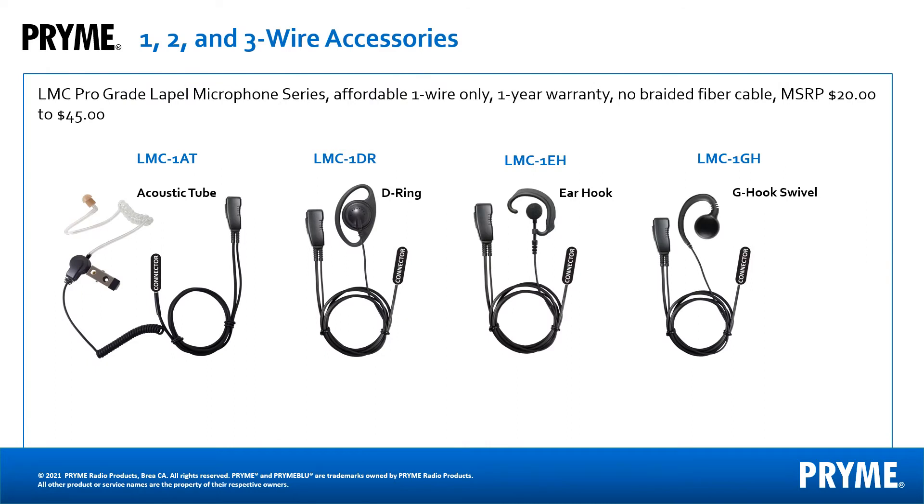Our ProGrade series accessories, or LMC series, is a great option for your part-time radio users and for customers with basic radios. Schools, retail stores, hotels, restaurants, and theme parks tend to buy our LMC series of accessories.